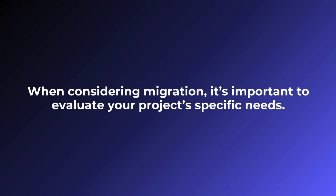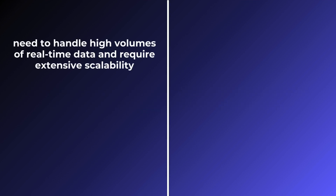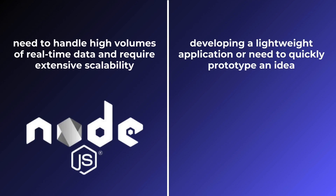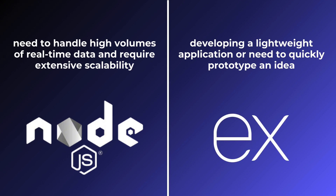When considering migration, it's important to evaluate your project's specific needs. For instance, if you need to handle high volumes of real-time data and require extensive scalability, Node.js is the better choice. If you're developing a lightweight application or need to quickly prototype an idea, Express.js's simplicity and flexibility are advantageous.